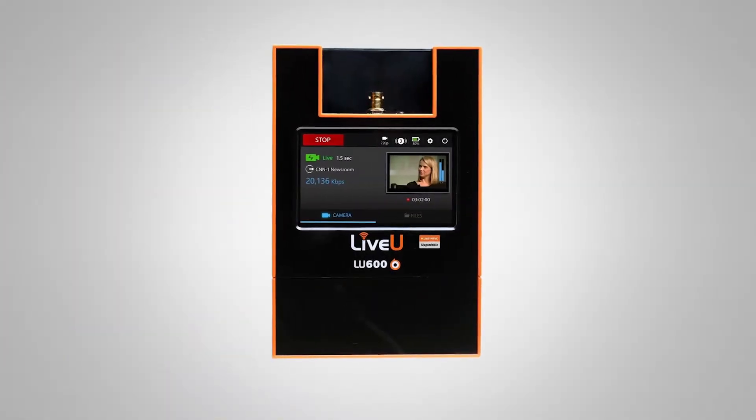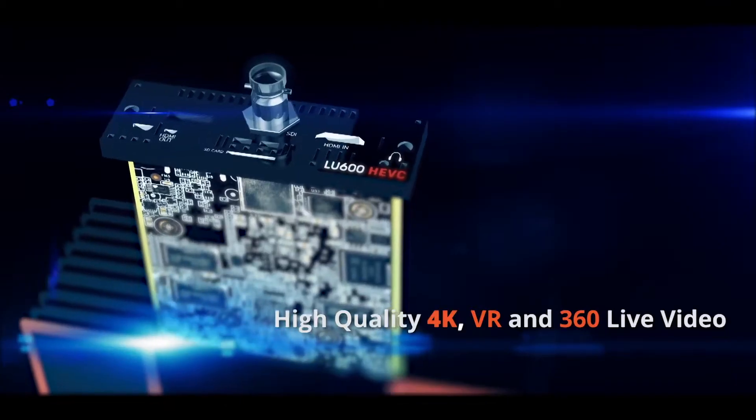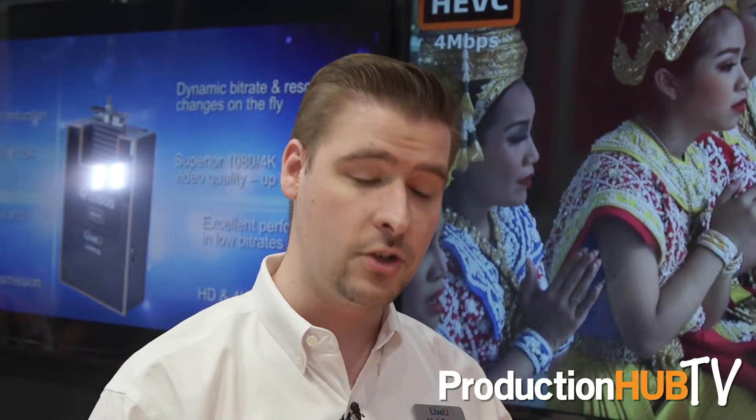The HEVC Pro card can handle 4K video, which is very exciting because in our traditional form factor the LU 600 fits very nicely in a backpack. We now have the ability to stream that 4K video, making things like 360 and VR possible, which previously with a 1080 image you can't quite get the resolution that's actually required.